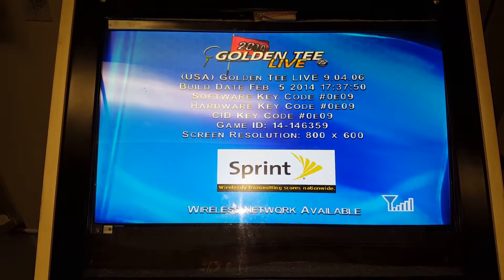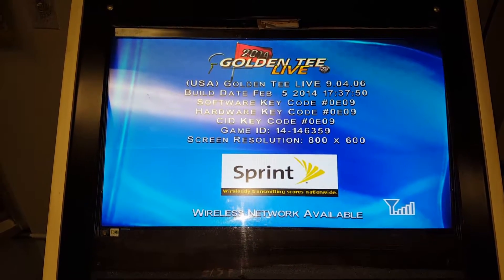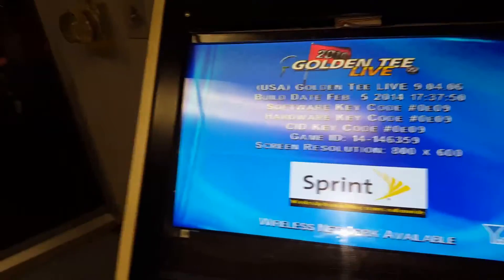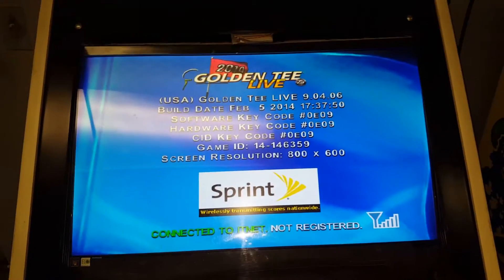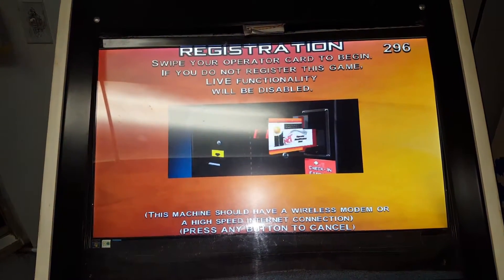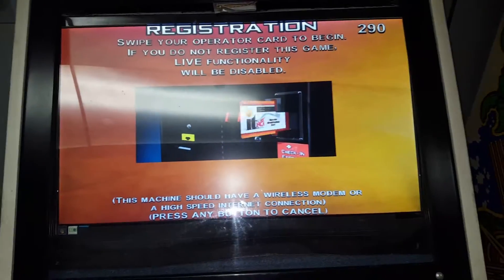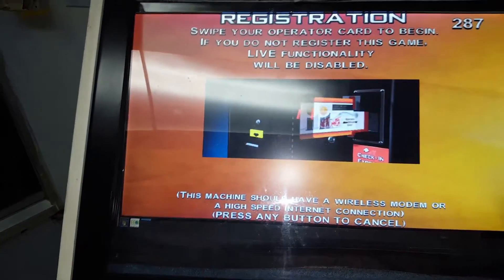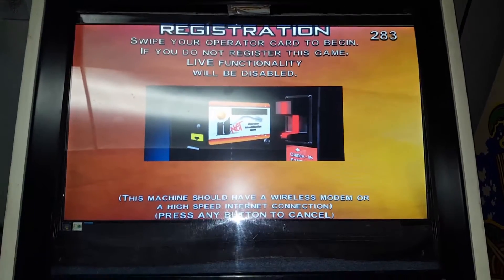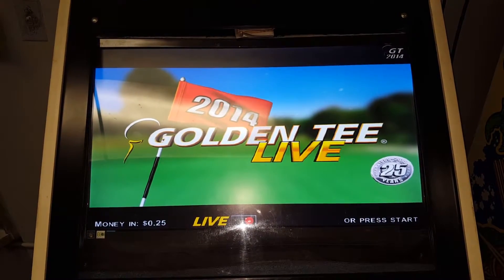So this is a 2014 Golden Tee Live arcade machine here at Cadillac Lanes in Waterloo, Iowa. I guess certain companies use Linux for their operating system. There is another arcade machine — I probably won't show it because I'm not a big fan of shooting games, even if you're just shooting zombies. But House of the Dead 4 by Sega seems to also use Linux in some form, because you can see it booting in the background. Anyway, just thought I'd show you that. It almost takes a whole five minutes to boot this up.